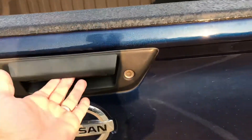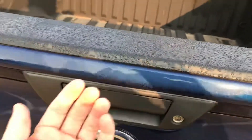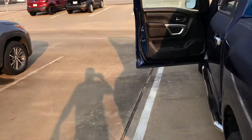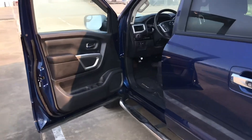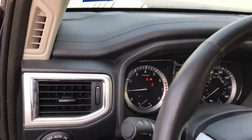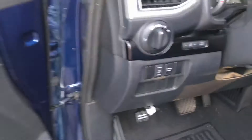You also have an active tailgate dampener, so all you have to do is open it up one-handed and it'll come down pretty easily. With the dampener, you don't really need two hands to pull it down.